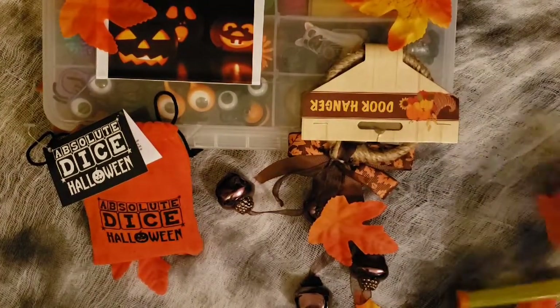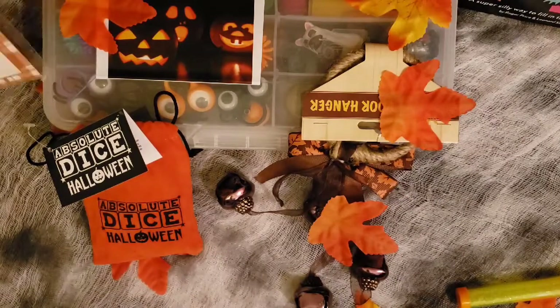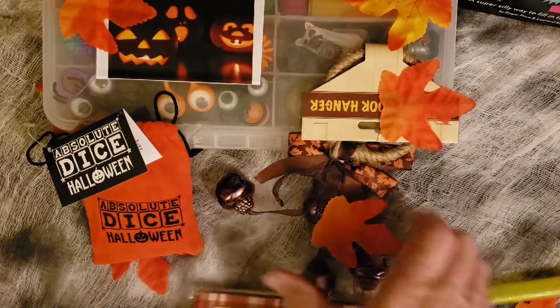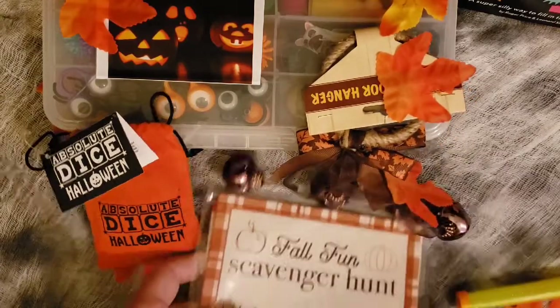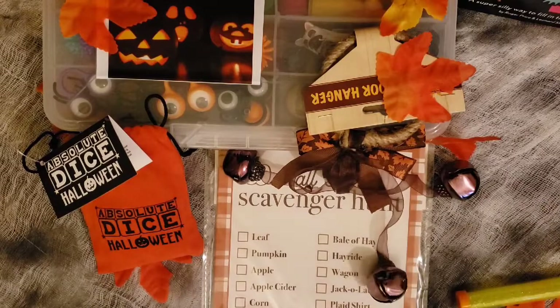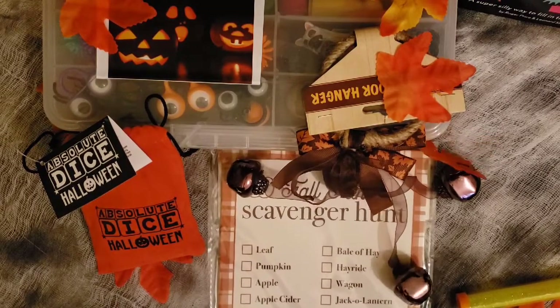I really enjoy decorating and finding different things for them to do. If you liked any of these ideas and aren't certain where to find them, just ask and I can try to help locate them for you. A lot of things came from Dollar Tree and Target. I also got some things at Walmart, so there are many great places you can get them.